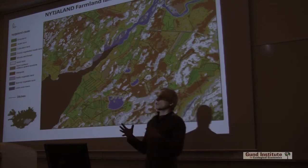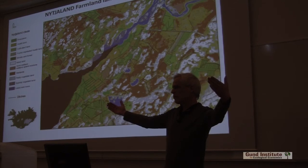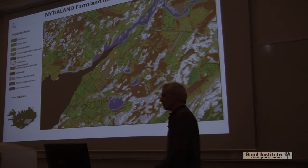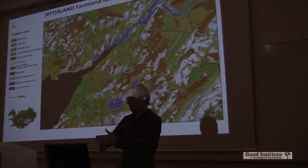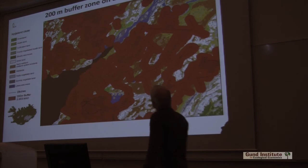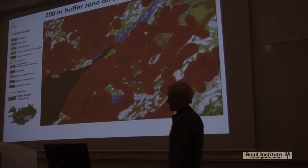We also have a study which showed that the influence of ditches can extend up to 200 meters. So what we did — we have all the ditches digitized, and we put a 200-meter buffer on them. That is the area affected by the ditches.